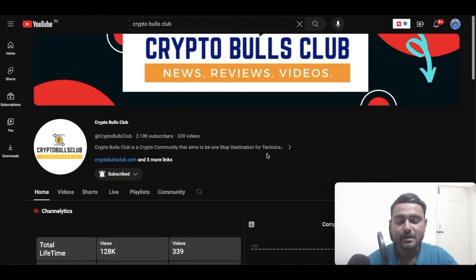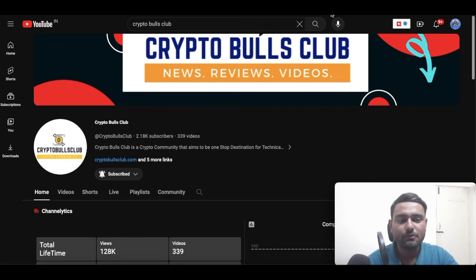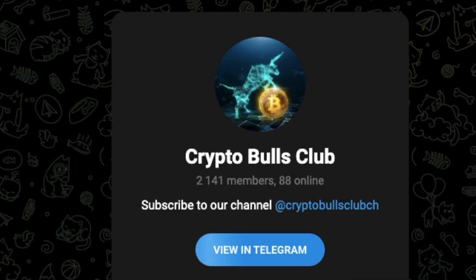Hello friends, my name is Soham and I welcome you to CryptoBalls Club. If you're new to this channel, make sure you smash the subscribe button and hit the like button. Also do not forget to join us on our Telegram channel — the link is in the description below.